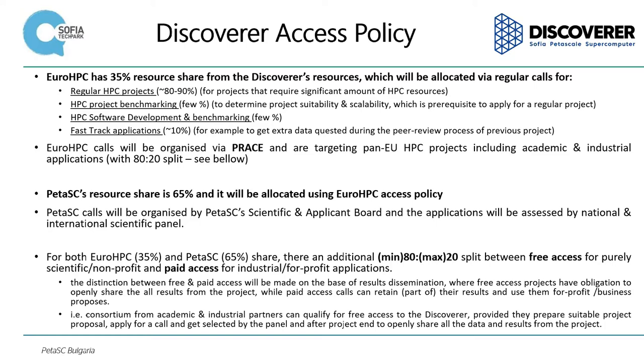Petascale's resource share is 65% and will be allocated using EuroHPC access policy. For both EuroHPC, which is 35%, and Petascale, which is 65%, there is an additional split between free access for pure scientific academic applications and paid access for industrial or for-profit applications.